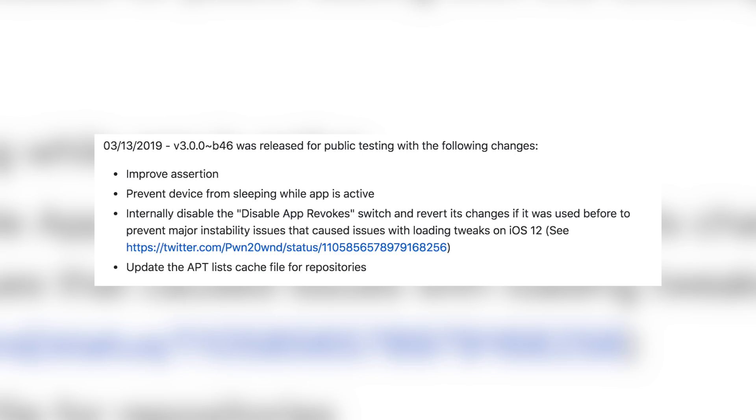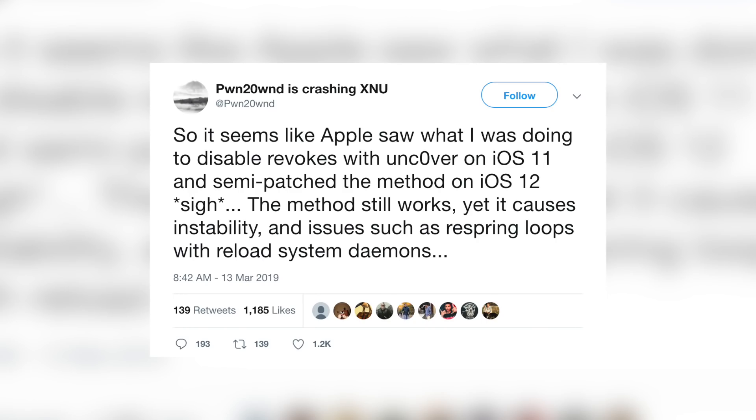Looking at the beta 46 changelog, which was released just yesterday, it includes some nice stability fixes. It says: improve assertion to prevent device from sleeping while app is active; internally disable the disable-app-revoke switch and revert its changes if it was used before, to prevent major instability issues that caused issues with loading tweaks on iOS 12; and update the apt list cache file for repositories. Pwn2Own tweeted before publishing beta 46 that Apple saw what he was doing to disable revokes on iOS 11 and semi-patched the method on iOS 12 — the method still works, yet it causes instability and respring loops with reload system daemons.